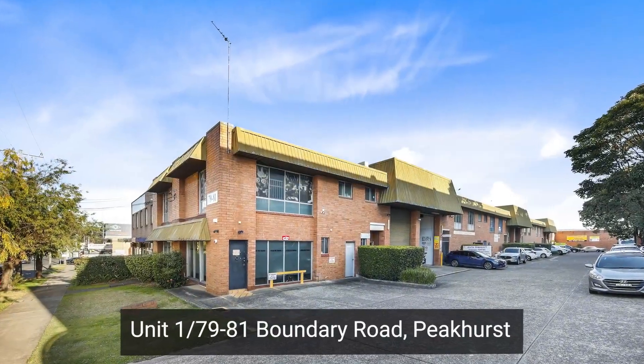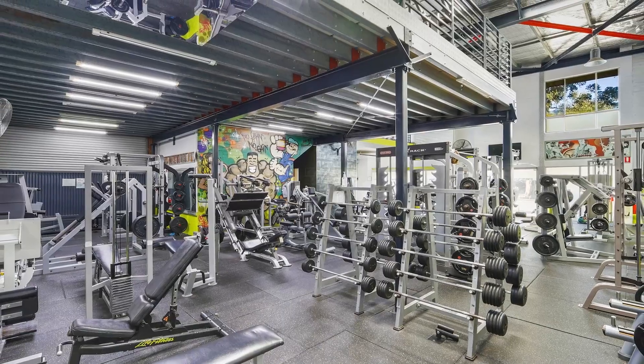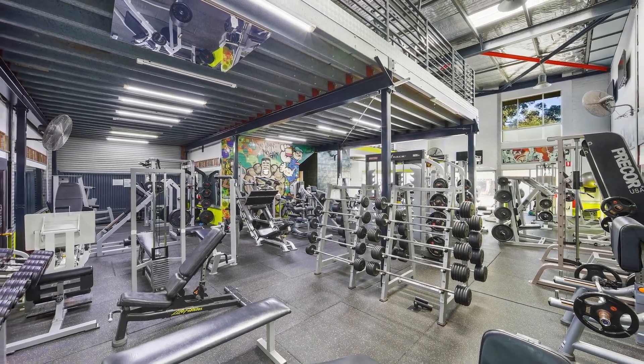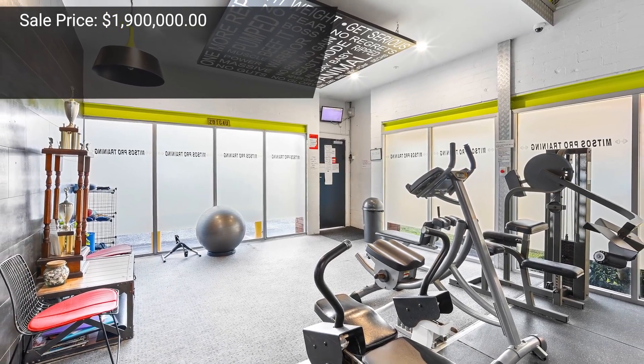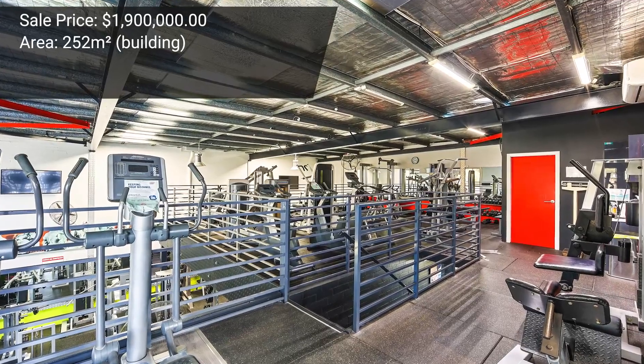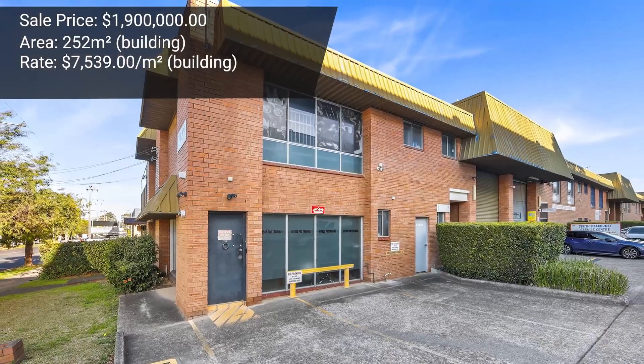Another sale in St George was at number 1/79 Boundary Road at Peakhurst — a street-facing industrial warehouse unit occupied by a gymnasium. Ryan McMahon and Greg Carr successfully sold this for 1.9 million dollars. The overall strata area was 252 square meters, resulting in a thumping rate of seven thousand five hundred and thirty-nine dollars per square meter — very strong, considering new stock is also selling at around that level. Street-facing strata-titled industrial showroom properties on Boundary Road are rare, which clearly drove strong demand.